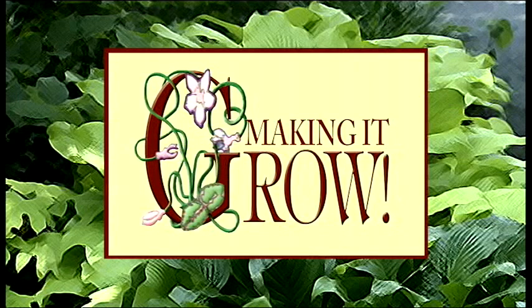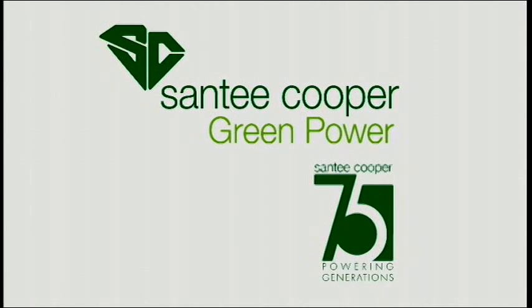Making it Grow is brought to you in part by Santee Cooper, South Carolina's state-owned electric and water utility. More information on green power and energy conservation programs online at santeecooper.com.